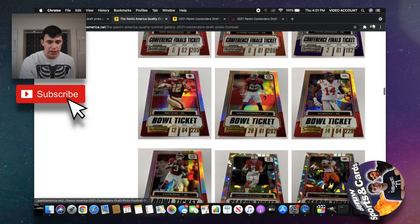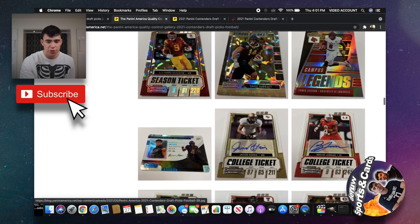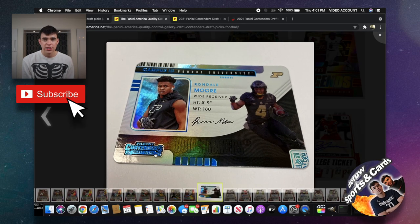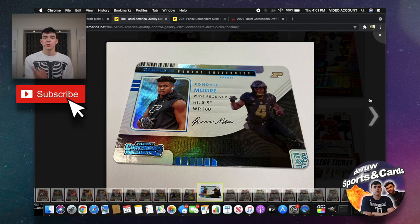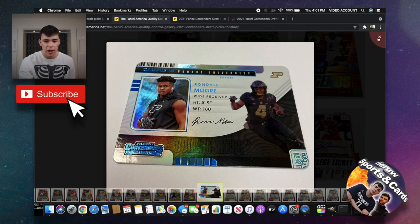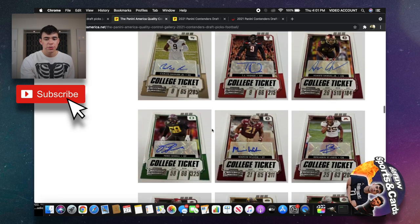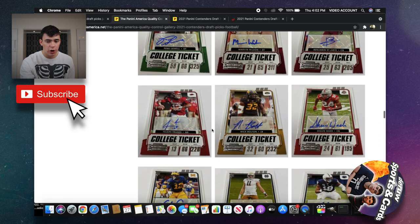Moving along — Bowl Ticket, Campus Legends, and then Cracked Ice. This is a pretty cool insert; it looks like a student ID, which I think is pretty sick. That's one of the more creative inserts in Contenders — probably my favorite non-autograph card you could get. And then of course the big appeal is the autographs, which is six per box.